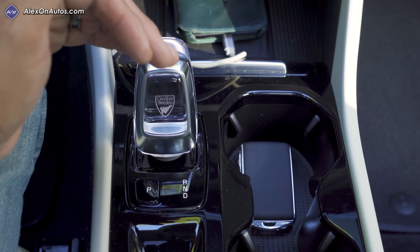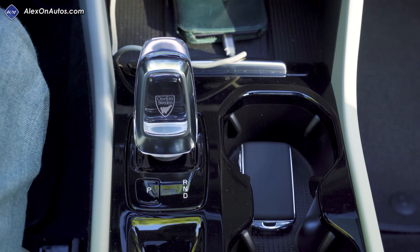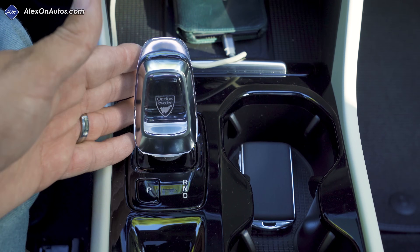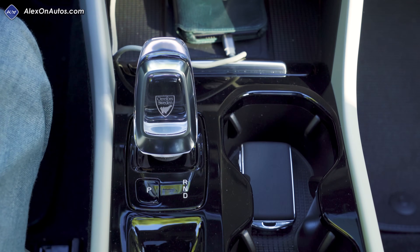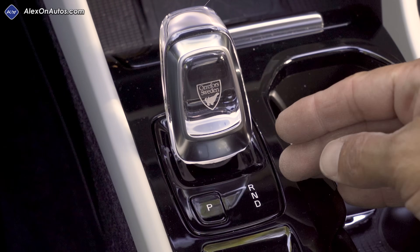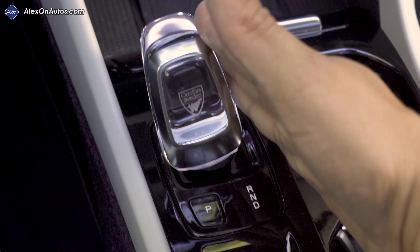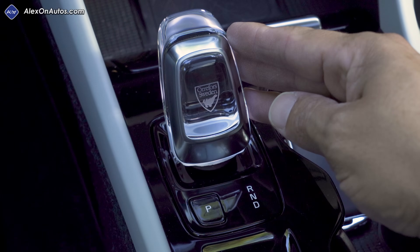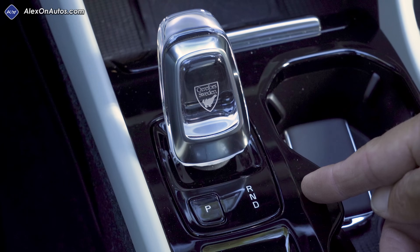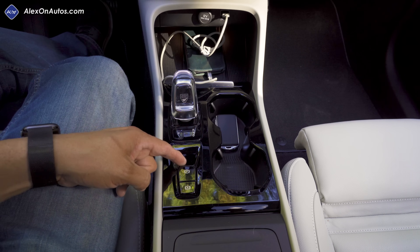Double-tap back, double-tap forward — it's just about as fast as any alternative shifter design, and you get very used to it. The likely reason reviewers dislike it is because they're in different cars every day and this stands out as different. Personally I find it much easier than push-button shifters. There is a manual mode: from drive, click once more backward, then toggle left to downshift and right to upshift. It's a clean design, though not labeled on the shifter itself — paddle shifters would make a bit more sense, but most owners will get used to it quickly.